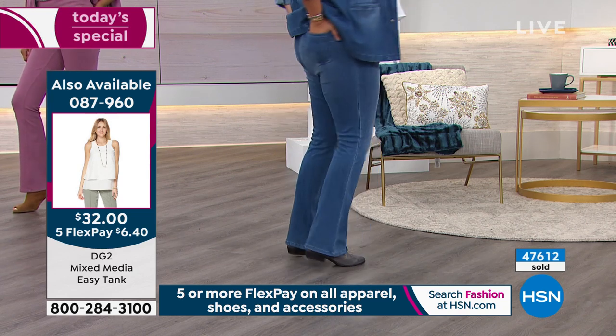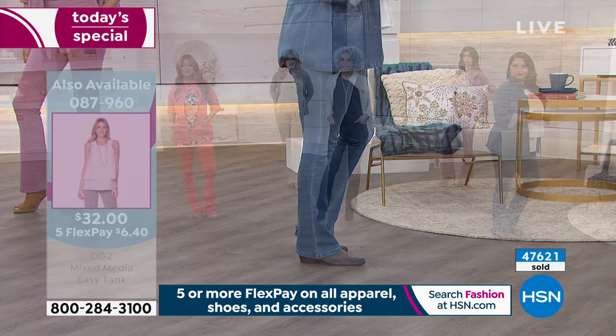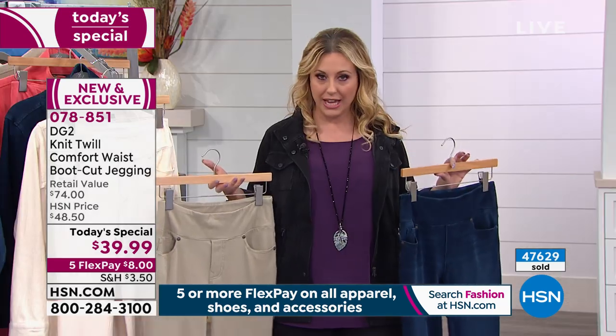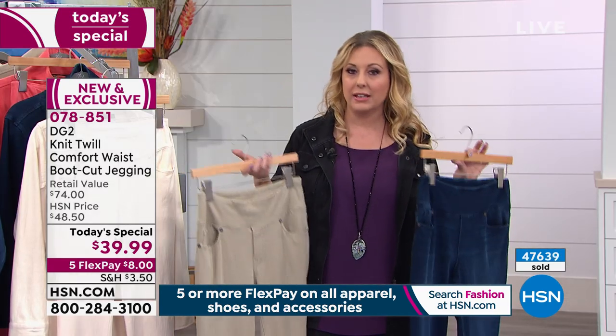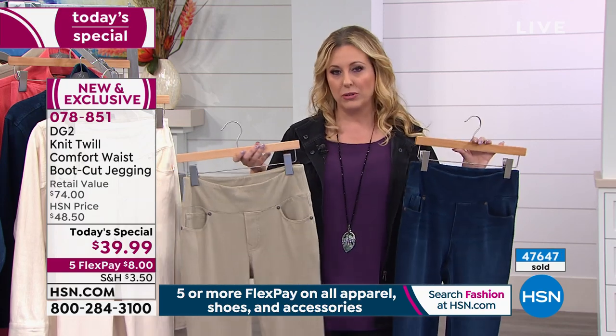If you call in now, we have representatives standing by. We saw this coming — we have extra people working today. 600 of you are on the line, so if you call in right now, you'll get right to a representative. A lot of you are shopping online at hsn.com and using that free downloadable app.